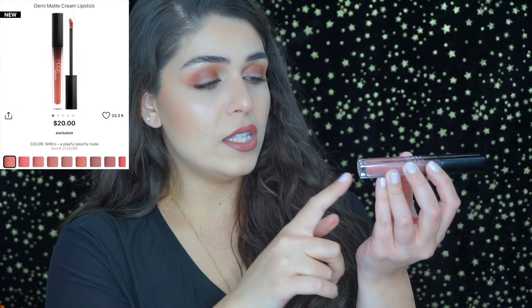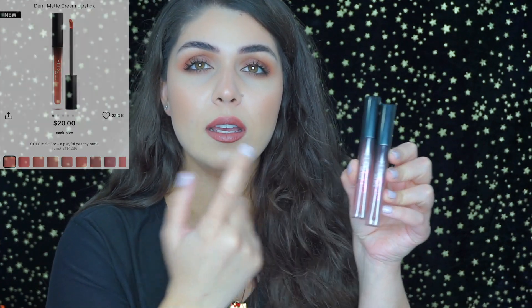On my lips I'm wearing the new Huda Beauty demi matte lip creams in shades Sheeo and Feminist — I'm wearing Sheeo right now. I did a review about three weeks ago and I still haven't been able to put them down. They're $20 each, so with 20% off they're $16, which is a pretty good deal considering the formula and how much product you get.